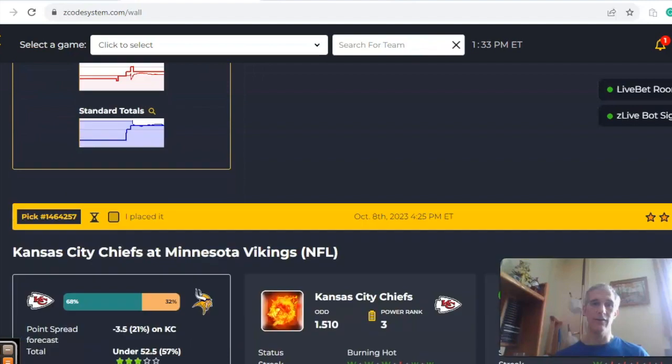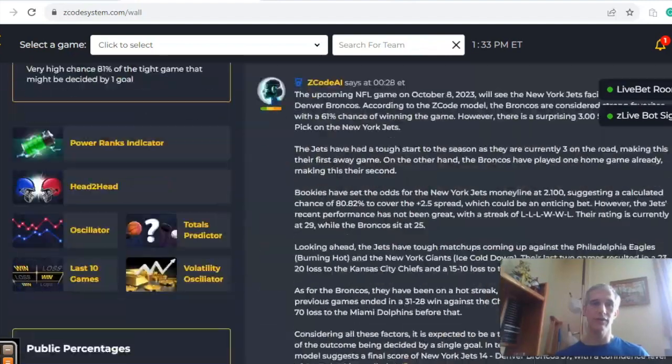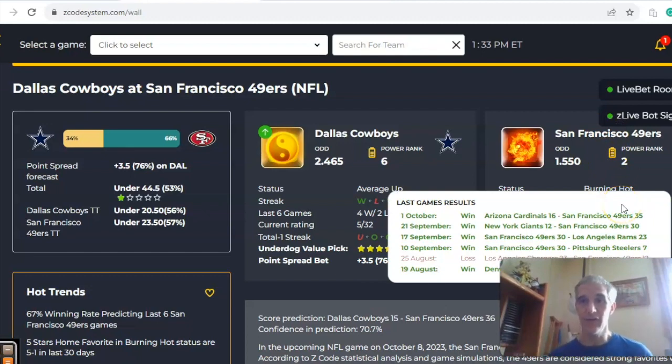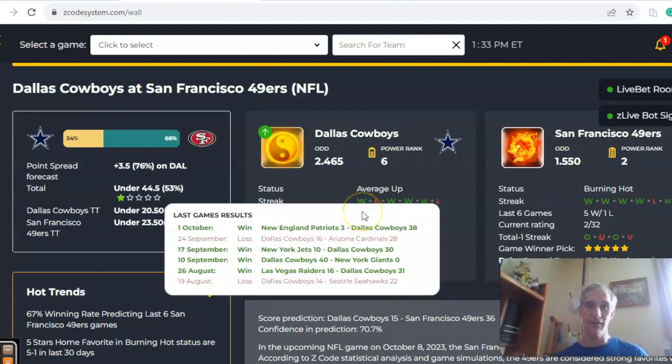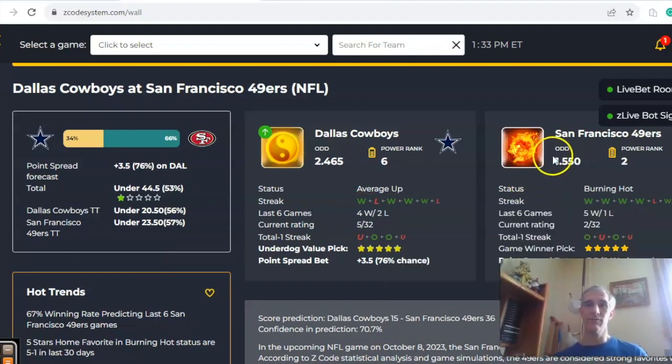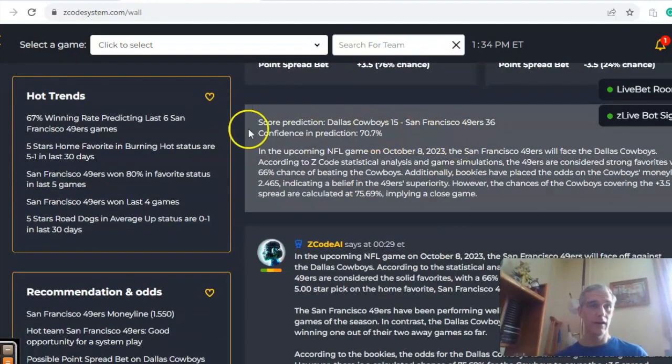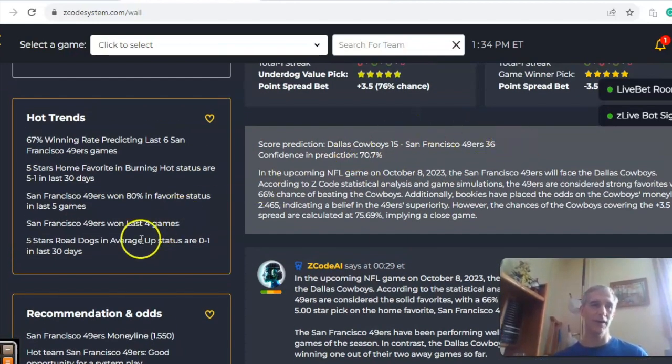The Cowboys and 49ers — Dallas and San Francisco. San Francisco comes in four and zero, burning hot, coming off a 19-point win over the Cardinals and an 18-point win over the Giants. The Cowboys dominated New England 38-3 last week. San Francisco is a 3.5-point favorite with odds of 1.55 to 2.465. There's a 66% chance San Francisco wins outright, but a 76% chance for Dallas to cover, making this look like a field goal contest. The score prediction has San Francisco in a blowout at 71% confidence, but I'm not seeing a 21-point game.